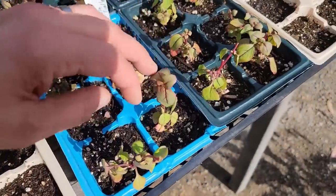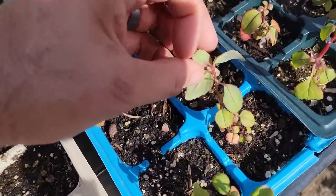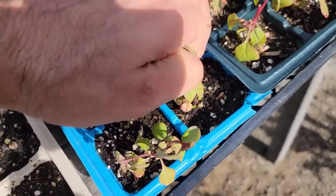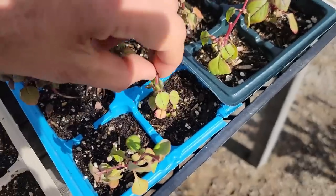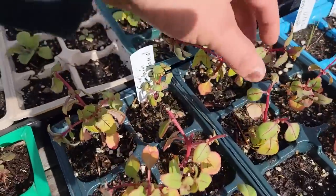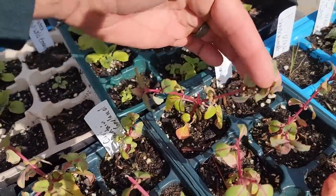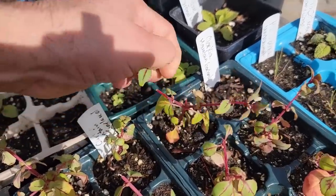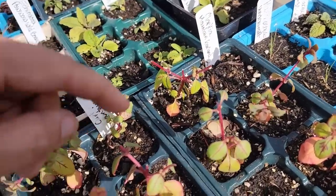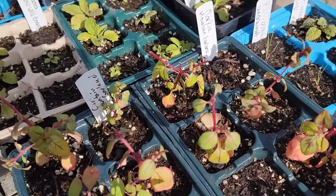Speaking of pinching — you can see a lot of these are getting bushier because I've pinched them back. This one right here has not been pinched. What you want to do is when they've got about three or four sets of leaves, just take that top piece off — using clippers is easier — and that's going to cause these side shoots to start to grow. We're going to also pinch those off as well, and by continuing to do that, you're going to get a more compact plant that actually looks like something you might buy at the garden center.